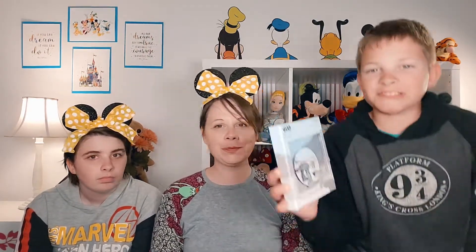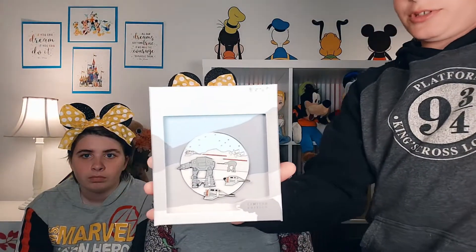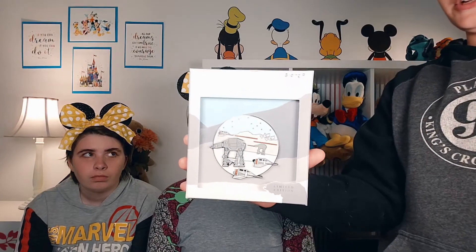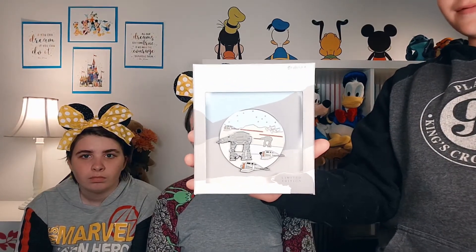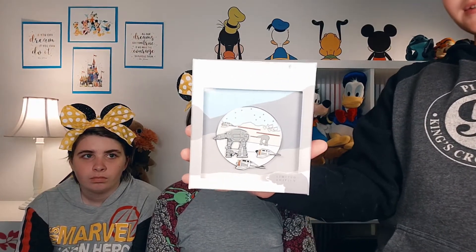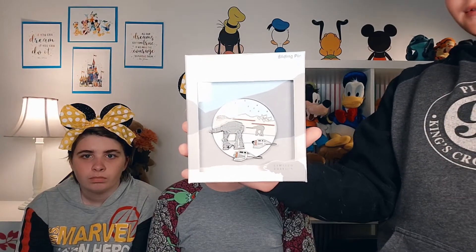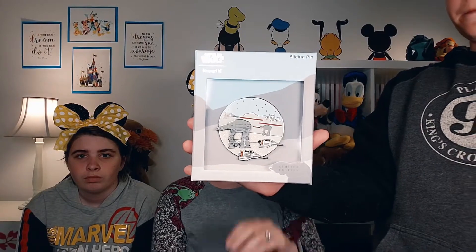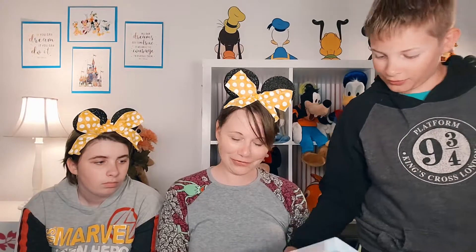The last pin from Alice's House of Treasures is one I actually traded for. It's an AT-AT with speeders getting tied up — a Star Wars pin. I traded with Cherie from Alice's House of Treasures — really appreciate her trading with me. It's even slidable, so that's fun.